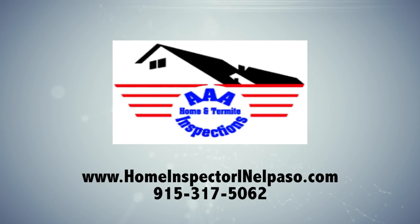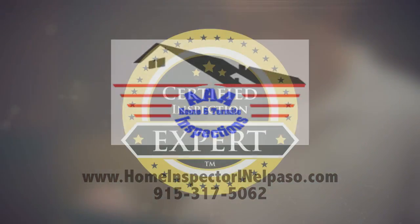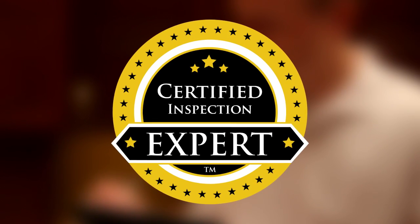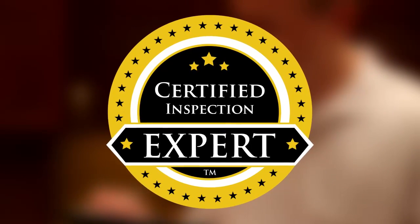AAA Home and Termite Inspections is the best choice for your home inspection in Southwest Texas and New Mexico, and we can show you why. All of our home inspection professionals are certified inspection experts, the highest certification in home inspection, and the only certification in the industry to require ongoing quality control verified by a third party.